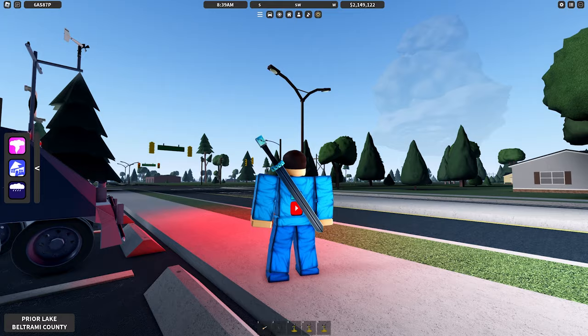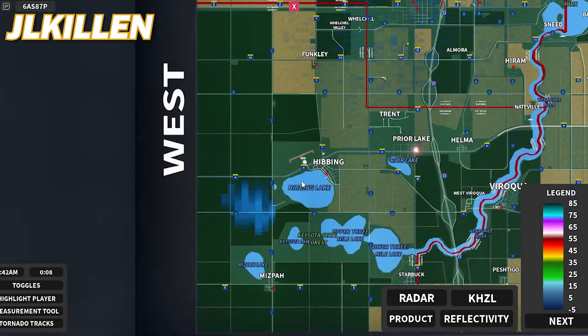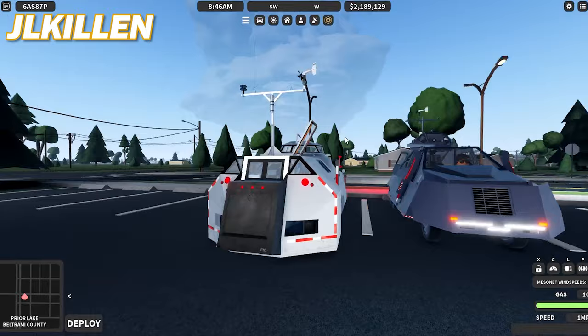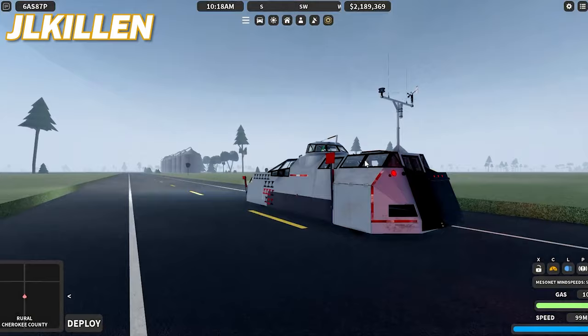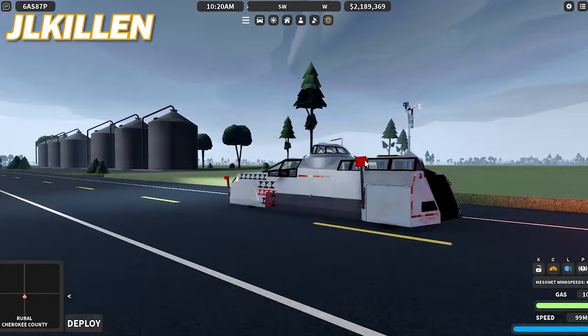It looks like we've got a storm building just off to the west, maybe around the Hibbing area. Yeah, that's far to the southwest, so there could be a good chance for this to be long-tracked, especially considering the fast 70-mile-per-hour northeast motion. This actually looks pretty good, we should get moving. We got some rotation building just to the south of Hibbing — looks like it's just gonna move northeast. I'm about to get a visual on it. That is a big wall cloud. Holy — yeah, that is massive.